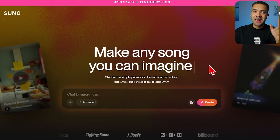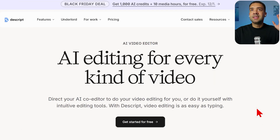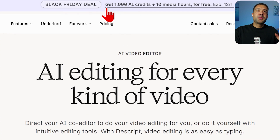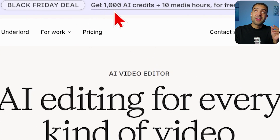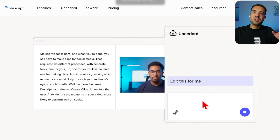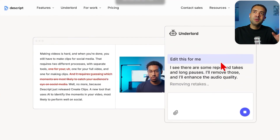Next up we have Descript, a second video editor. Unlike Adobe Premiere, Descript is much more focused on AI editing. You actually edit videos via scripts in a different way. The Black Friday deal offers 1,000 free AI credits if you sign up, expiring on the 1st of December, so be quick.